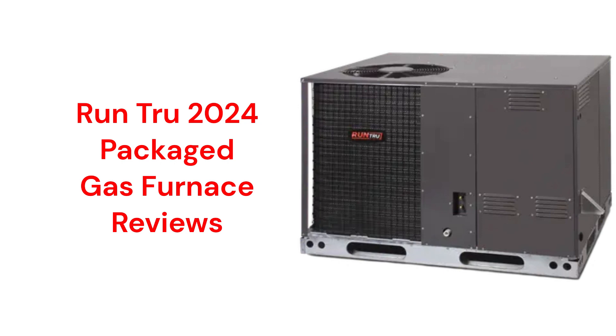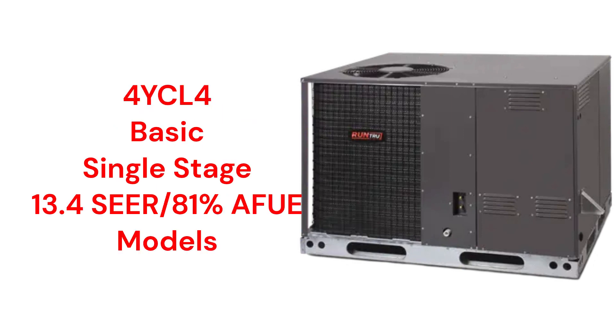This brand is from Trane Technologies and is sold by factory-authorized dealers in the USA. The four YCL4 models pair a basic 13.4 SEER2 air conditioner with a basic single-stage 81% AFUE gas furnace.